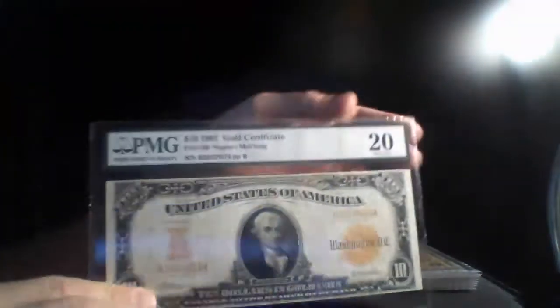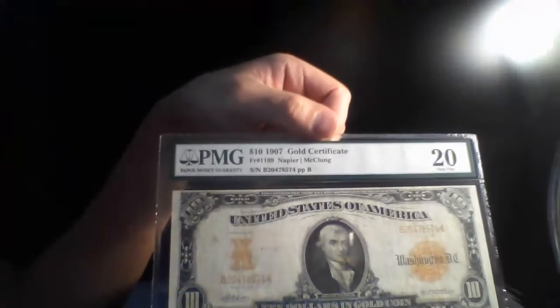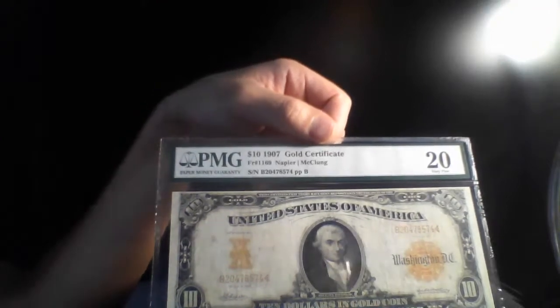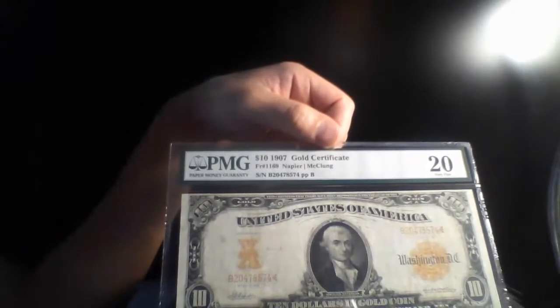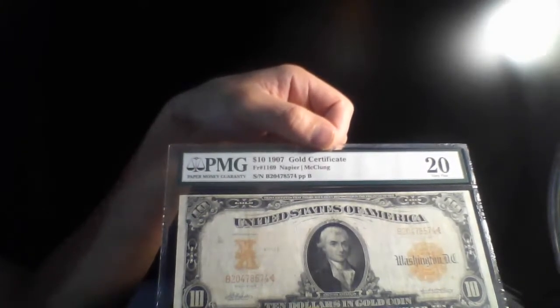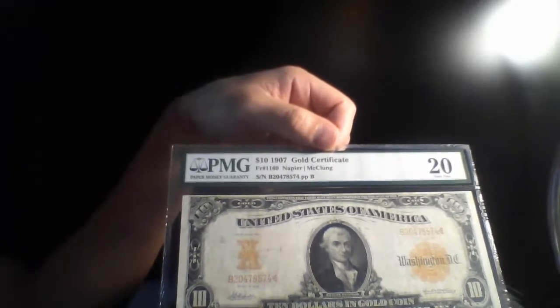This is kind of a famous one. It's a gold certificate — 1907 gold certificate, ten dollars, graded Very Fine 20. I know the camera cannot see fine details on it because, like I say, it's from the laptop. The camera from the phone is way better than the laptop.